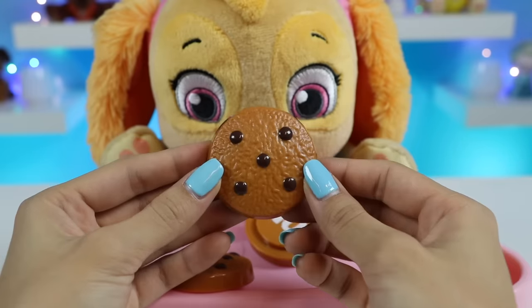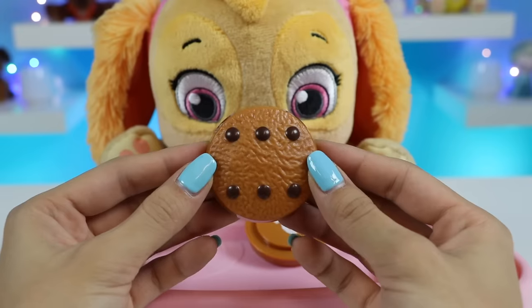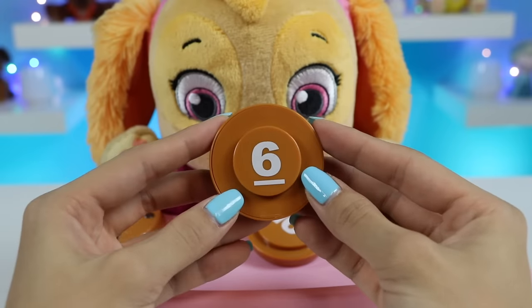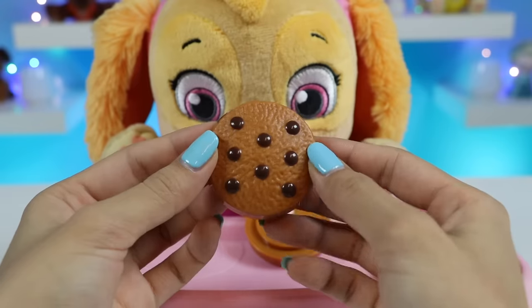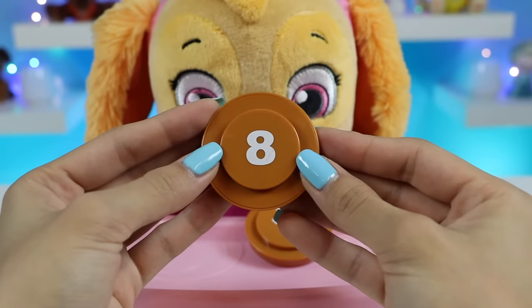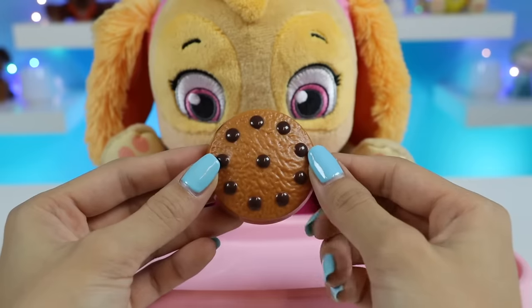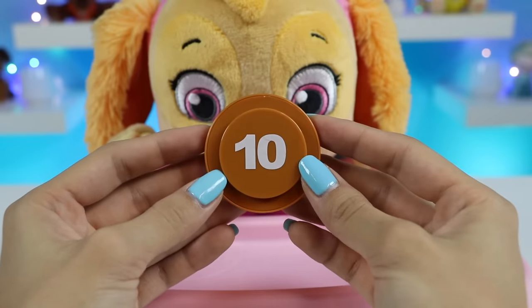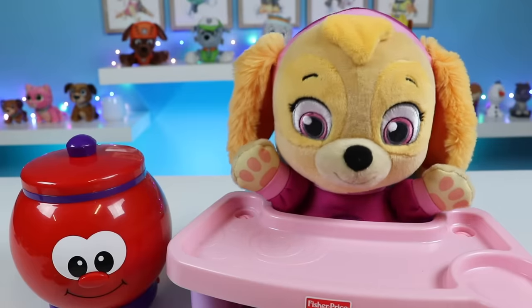Five. Six. Seven. Eight. Nine. Ten! Okay, Skye got it. Let's play.